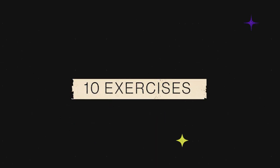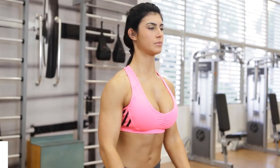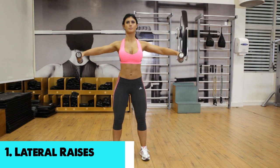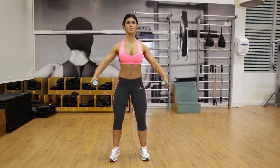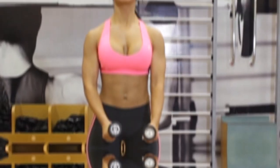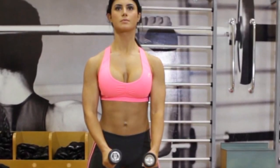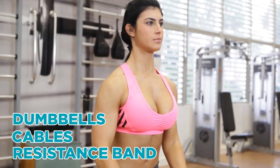So here are 10 exercises for you all that I would recommend. Without any further delay, let's dive right in. On number 1, we have lateral raises. The upper back, core, biceps, and triceps help to support the lateral deltoid, and lateral deltoids are the part that this exercise hits.